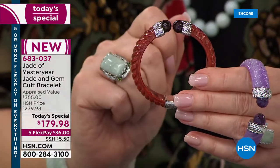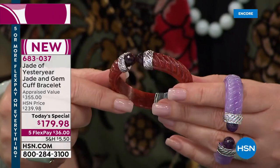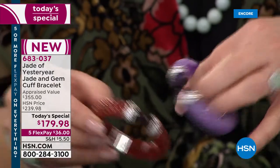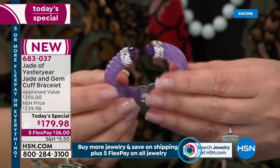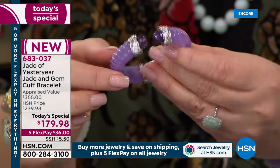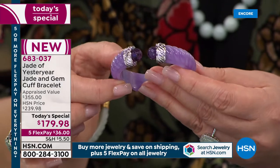It's shockingly affordable at $179.98 — five payments of $36 on your credit card. You will be wearing this beautiful bracelet for $36 on your credit card. And we do have it also in the lavender, which is absolutely gorgeous. Look at the lavender — it's so elegant, with beautiful faceted amethyst stones for the end caps.